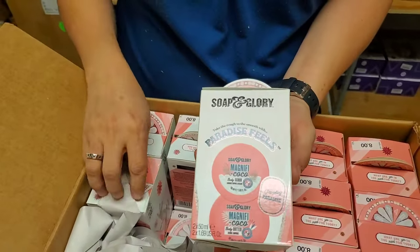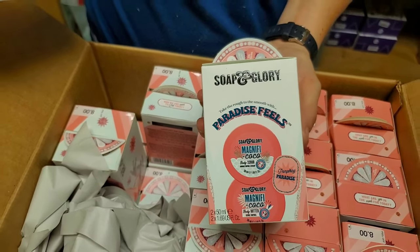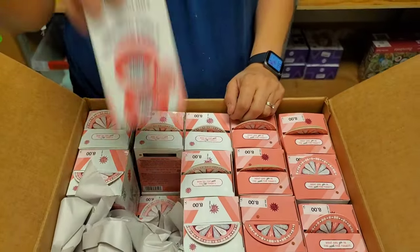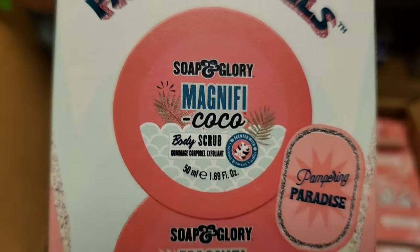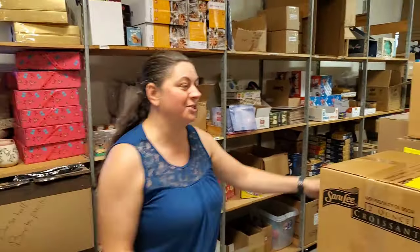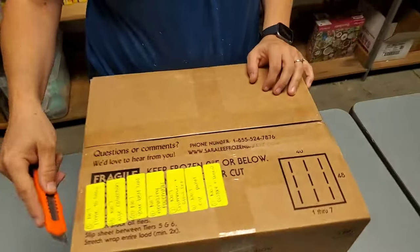Soap and Glory — Paradise Feels. Body scrub and body butter, and then you'll be in paradise. It smells really good — kind of peachy. Comment if you got a peachy smell. Watch them comment a totally different food. Do blueberries even have a scent? They smell blue.